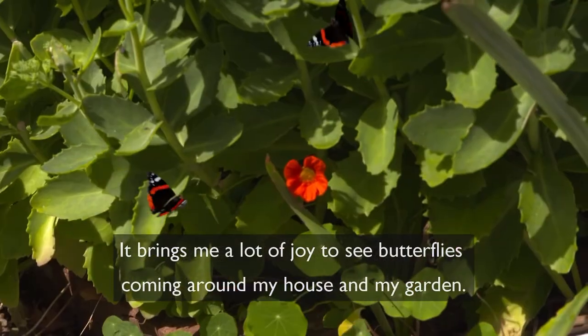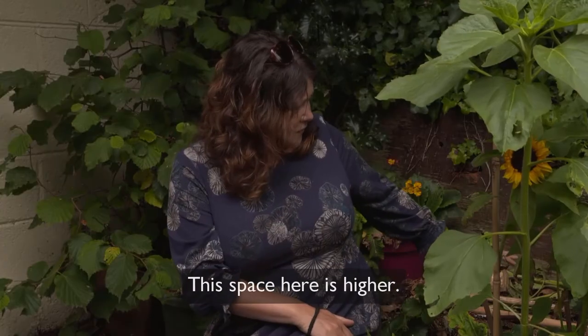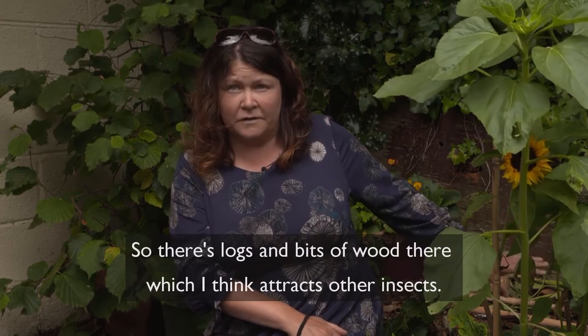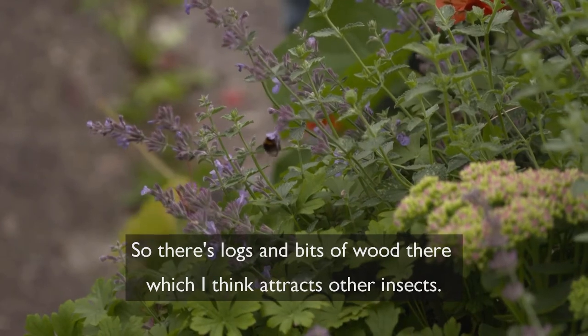This base here is higher and drier than the compost, so there are logs and bits of wood there which I think attracts other insects.